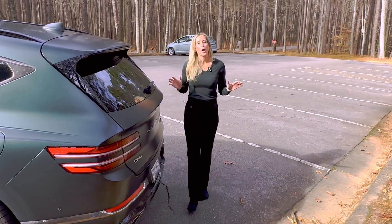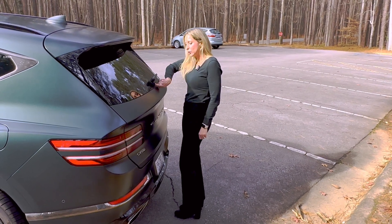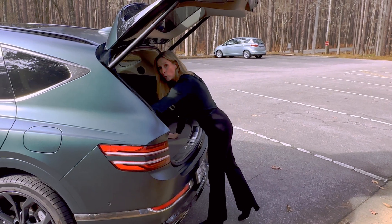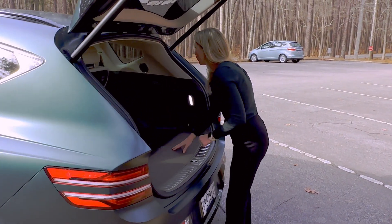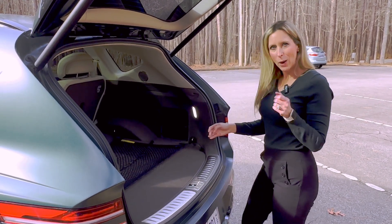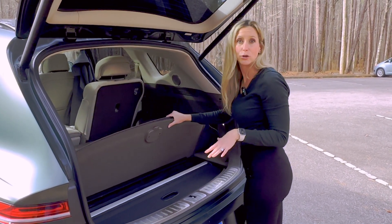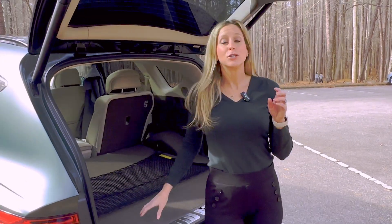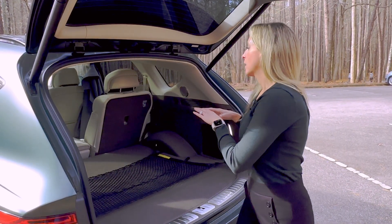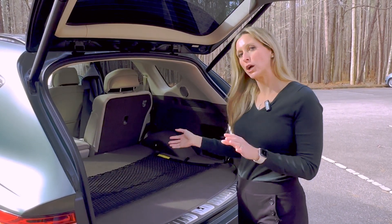There's tons of cargo space in the back of the Genesis GV80. It has a proximity sensor — if you have the key on you, it will beep and open, or you can press this button. You have cargo nets, buttons to fold your second row, illumination, a 12-volt plug, and extra Lexicon speakers so you can continue to bump your beats at a very swanky tailgate. Under here you have extra storage with a privacy shade so you can hide your Christmas presents or whatever you've got. One trim level of the GV80 also offers an optional third row — the vehicle won't be any longer, but it would have additional seats, though it would be tight and cramped.